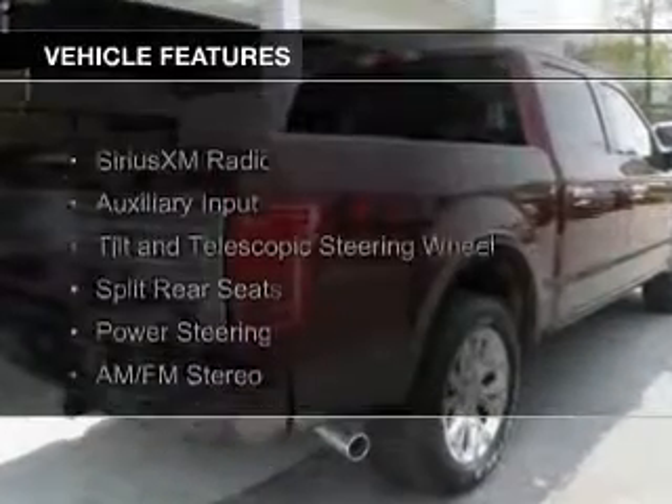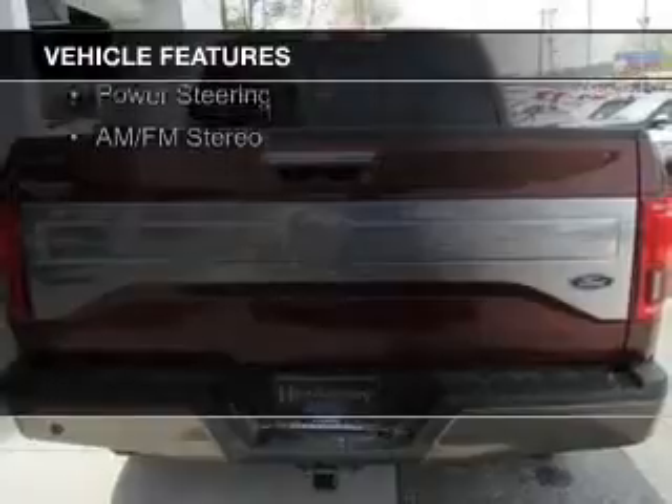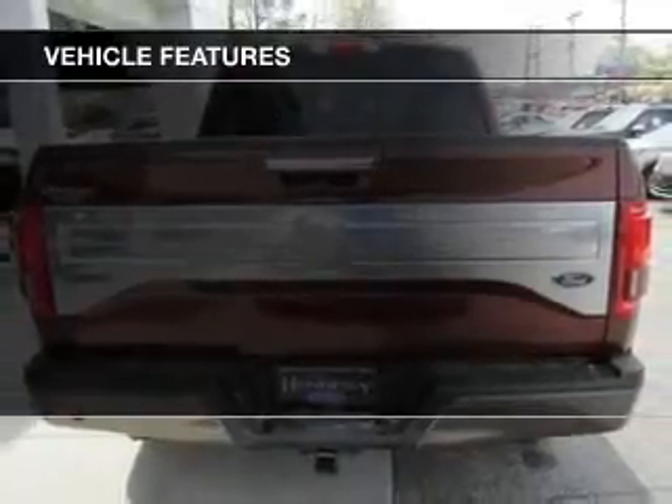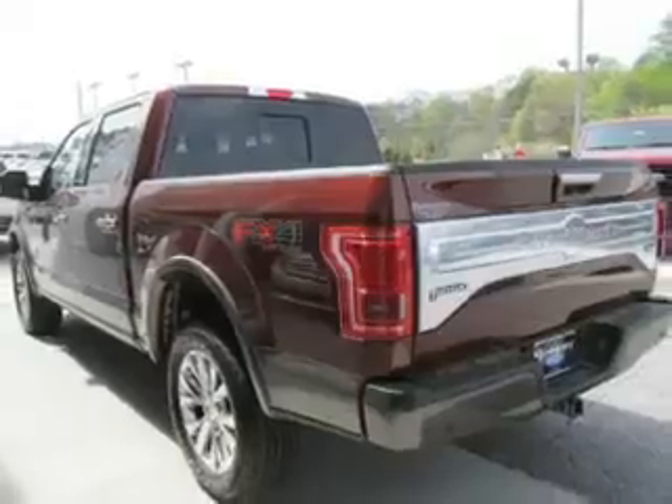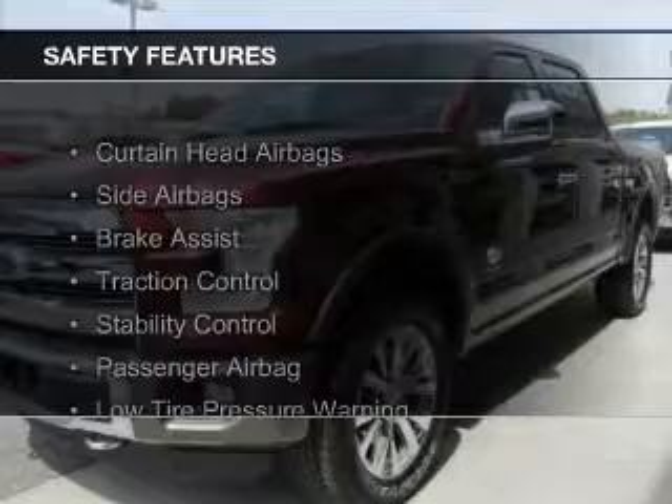The features include Sirius XM satellite radio, an auxiliary input, a tilt and telescopic steering wheel, split rear seats, power steering, and AM-FM stereo. Safety was made a priority with these features.